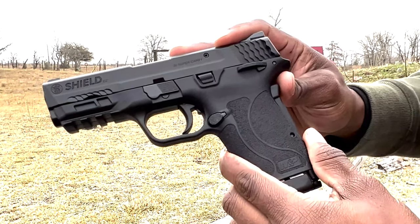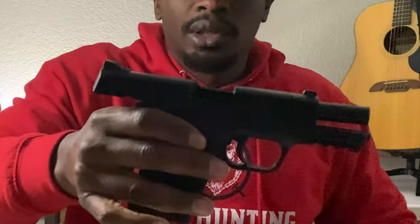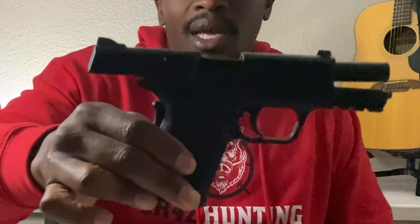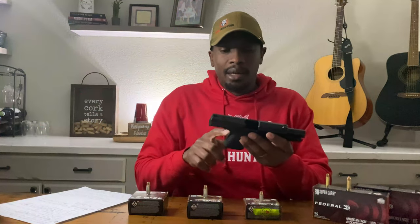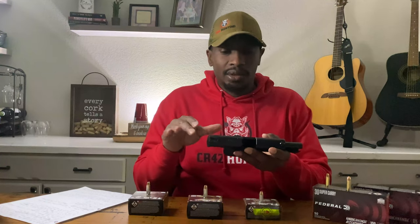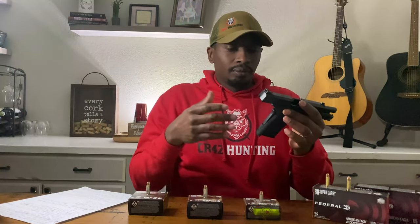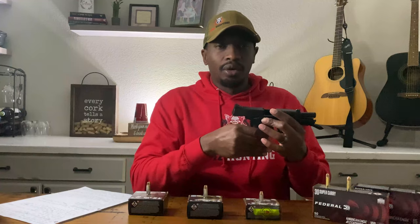This is the MP Shield chambered in 30 Super Carry — it's clear, no mag. If you're familiar with the Shield, you can see right off the bat this is the same size as the nine millimeter. When I was at the store, I matched this up with the nine millimeter and the size was identical. You can see the hand grip and how thin that profile is — it's single stack, a lot thinner than your standard nine millimeter.